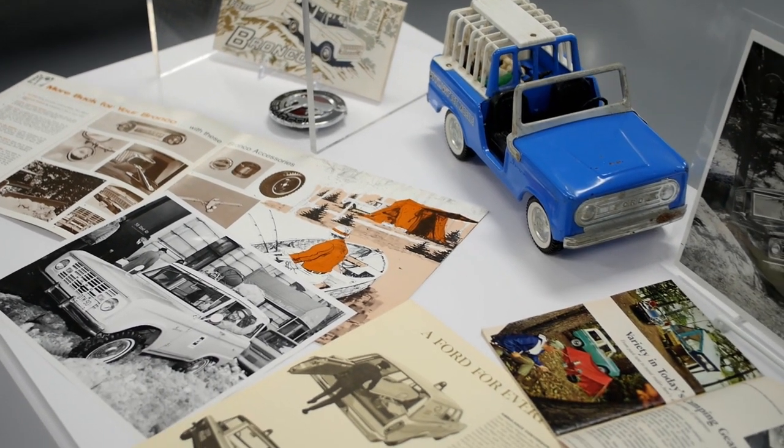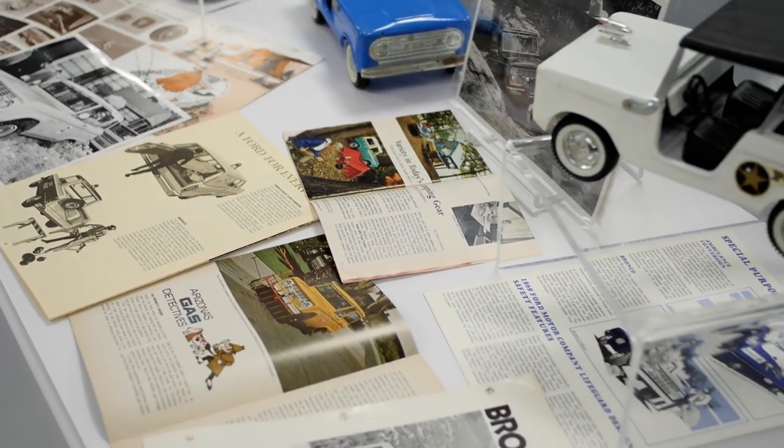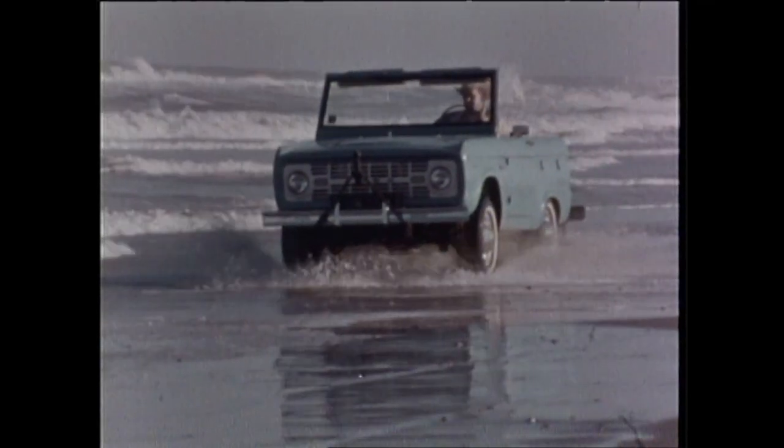Over here you see Bronco at work and play. That's the beauty of the Bronco — it was used by police departments, forest rangers, and people that ran ranches. If you were an off-roader, you could take your Bronco anywhere and do anything with it. It was a life vehicle, a work vehicle, and a play vehicle.